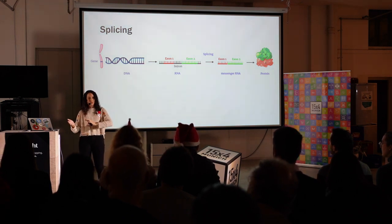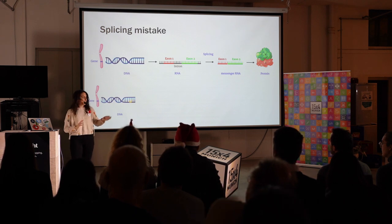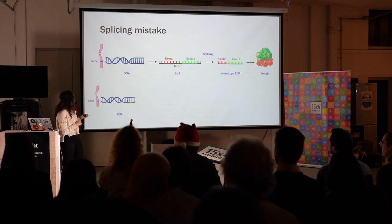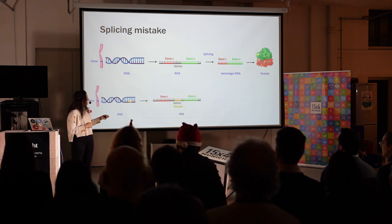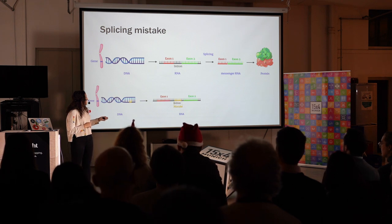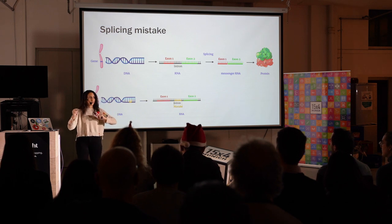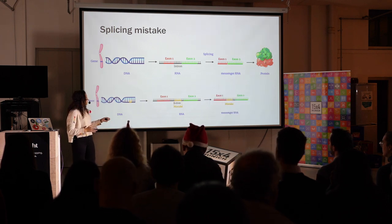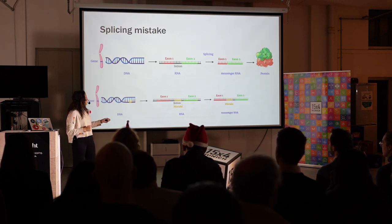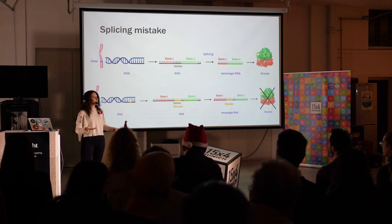If you have a splicing mistake, then you are not able to do splicing. How does this look in Milla? You have the DNA where you have a small mutation. This mutation, when you move it into RNA, is within the intron and the exons. This mistake confuses the cell, and the cell can no longer distinguish what is an intron and what is an exon, what is important for the production of the protein and what is not. So when it tries to remove the introns, it cannot remove this one. In the end, the message does not make sense, so it cannot produce the protein.